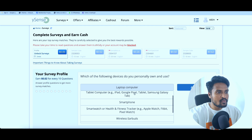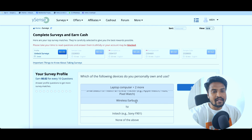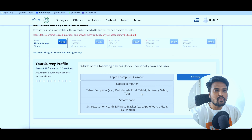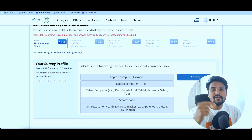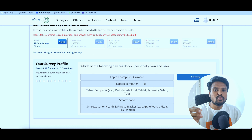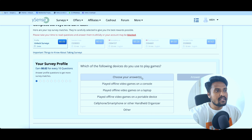If you need to choose the survey, click on the profile. If you have a device that you personally own and use, you can click on this. If you have a laptop or computer, you can select a smartphone. If you have a health and fitness tracker, you can select a wireless earbud, and you can select a TV. If you click on this, you can click on the answer.